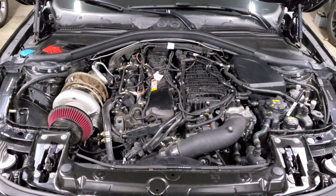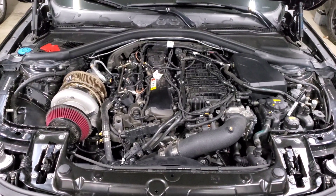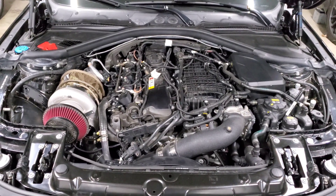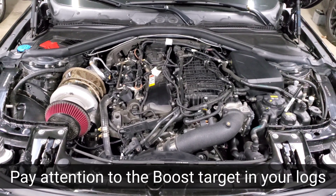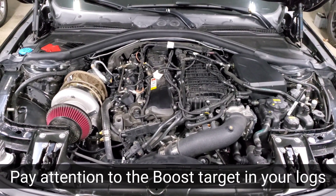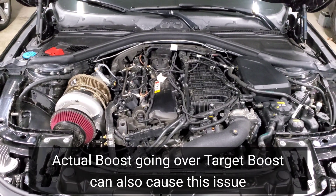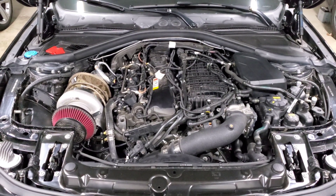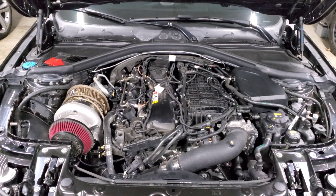Your fuel pump is crashing because the amount of airflow coming into the engine — due to the boost pressure your car is creating — requires more fuel than what your fuel pump can provide. Long story short, you're running too much boost. It doesn't matter what fuel you're running, it doesn't matter if you're on an ethanol mix — your tune is requiring too much boost for how much flow your fuel pump can provide.